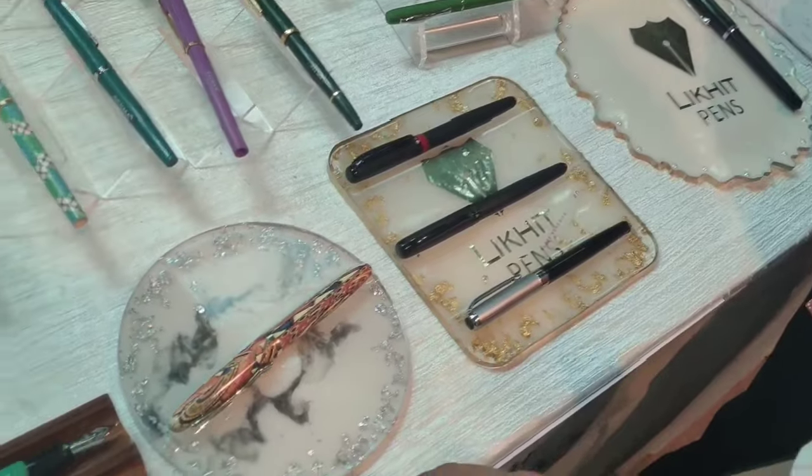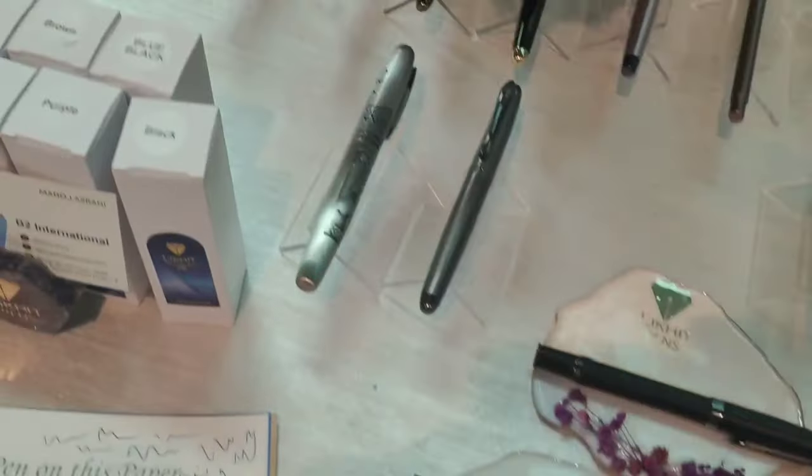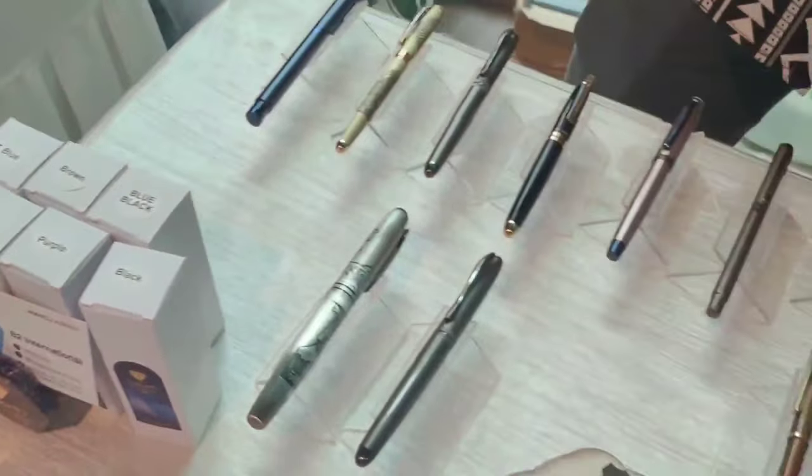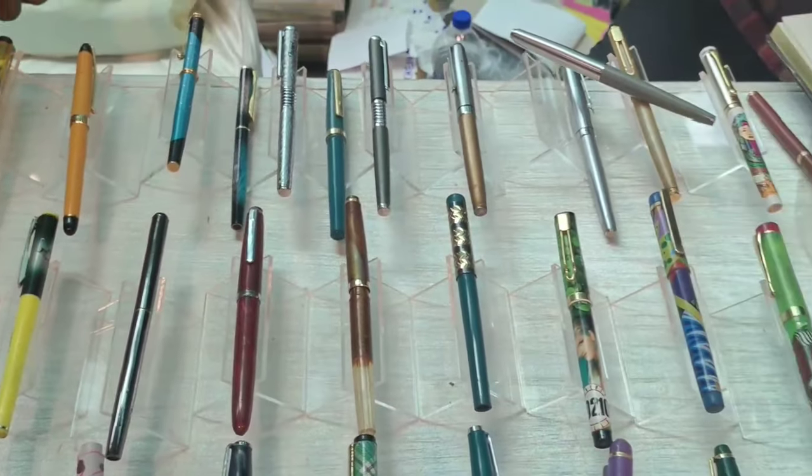This stall is by Likid Pens — another excellent brand that makes metal pens at very economical prices. Likid Pens are the best value for money, and I have made an exclusive video for Likid Pens which you can see with the given link.